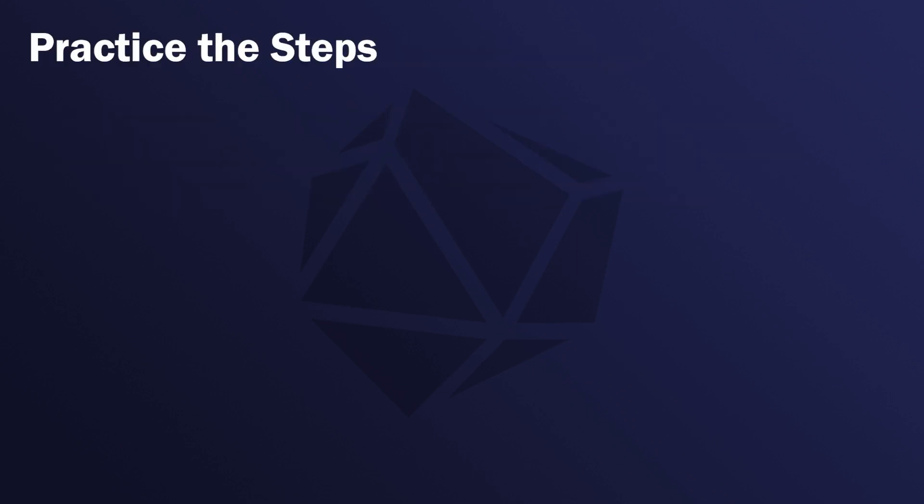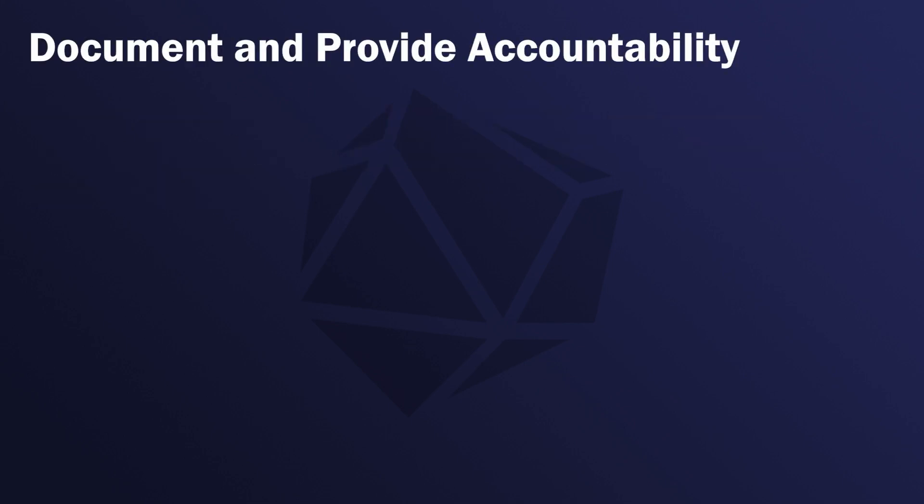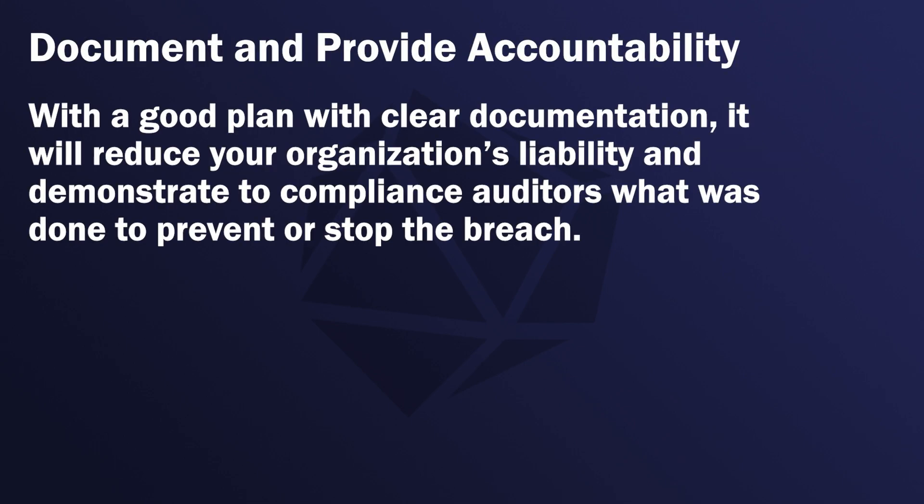Practice the steps. With a clear plan, you'll be able to execute a repeatable process and improve the coordination and effectiveness. Document and provide accountability. With a good plan and clear documentation, it will reduce your organization's liability and demonstrate to compliance auditors what was done to prevent or stop the breach.